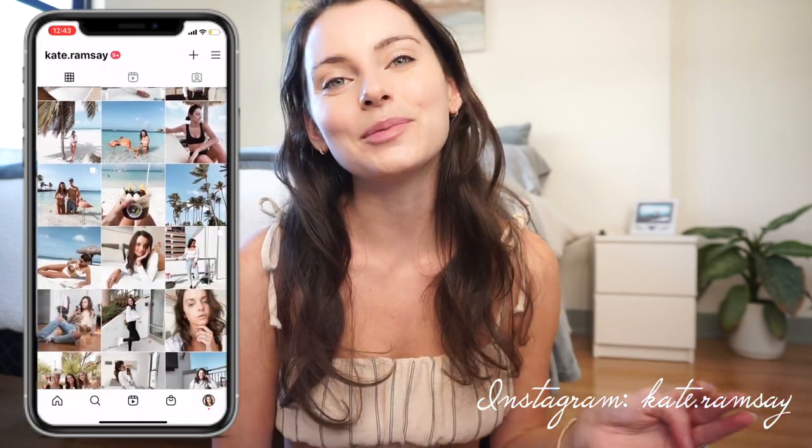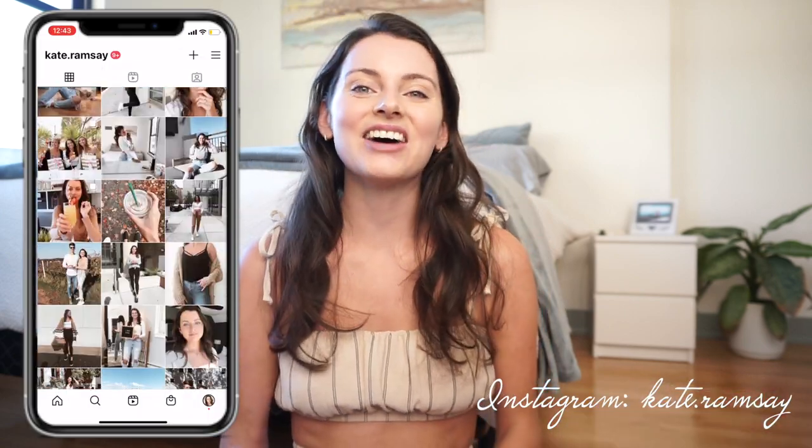Hey everyone, welcome back to my channel. If you guys are new here, my name is Cage. Welcome to another video — today I have an exciting little haul for you guys. Dipping Daisies sent me over a couple of pieces to share with you.